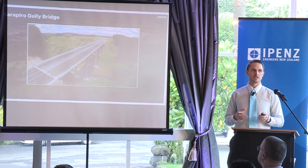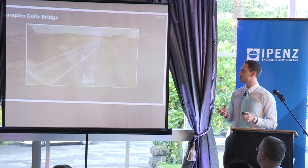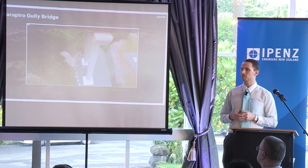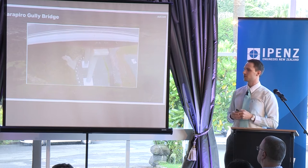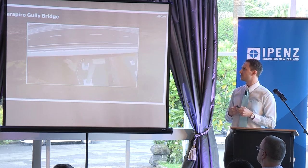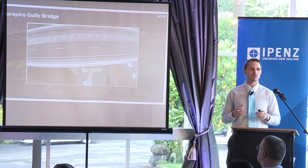This bridge is 200 metres long and 24 metres wide, takes four lanes of traffic, and spans over the 45-metre deep Karapira Gully. It consists of a reinforced concrete substructure, steel superstructure, barriers on either side, a central median barrier, and expansion joints at each end of the bridge to allow for thermal movement.